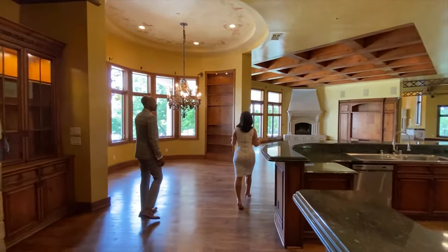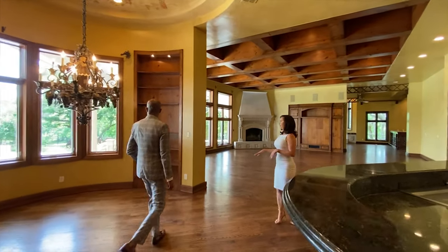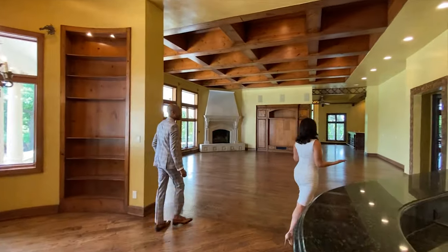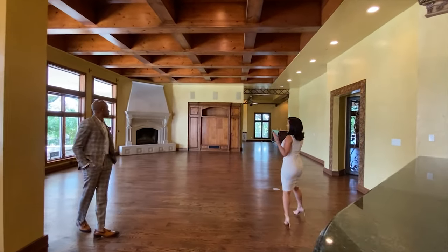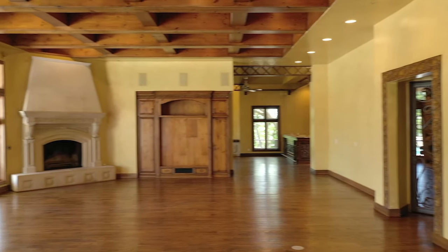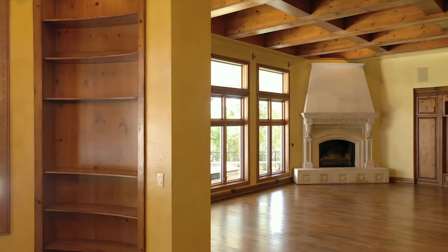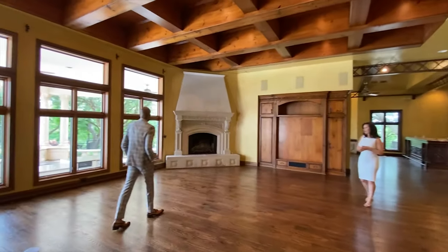And it's such a nice open flow between your informal dining space and then your other living space with the coffered ceilings, which I'm a huge fan of. And your views to outside are just beautiful as well.